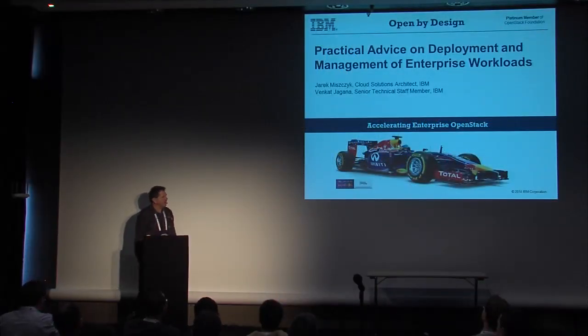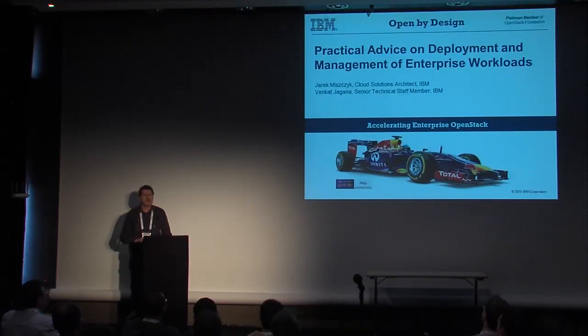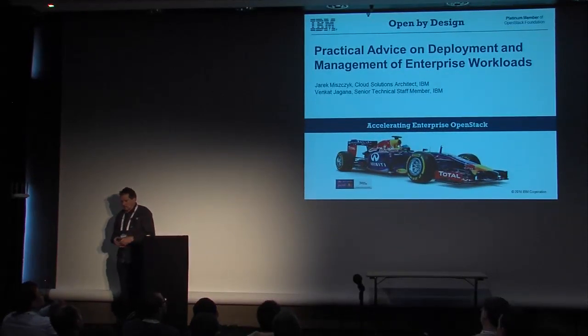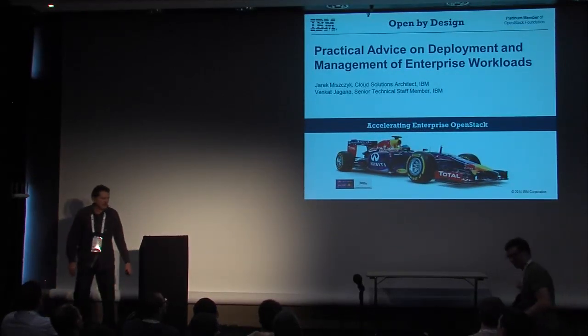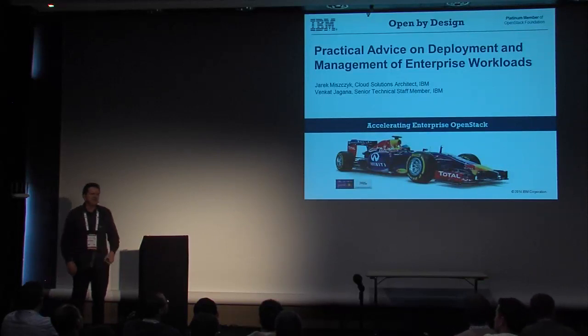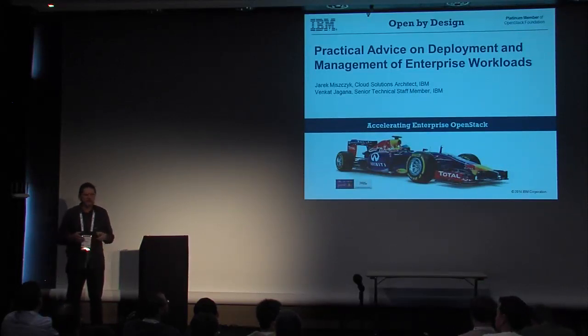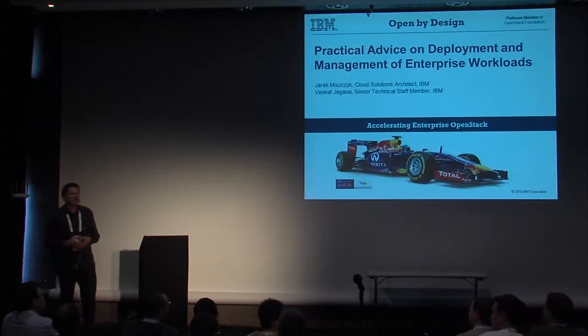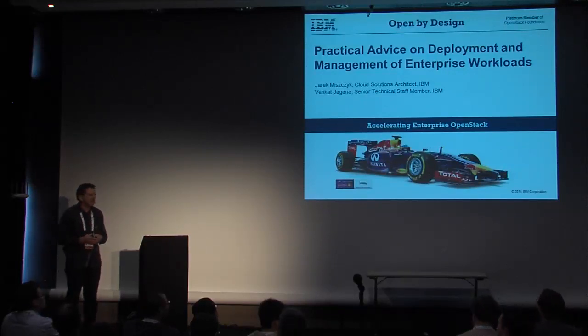I'm going to kick it off because there is a lot of material to cover. My name is Jarek Miszyk. Unfortunately, my partner in crime Venkat couldn't make it. He's part of the GTS team, our services team, and he ended up going to a customer location rather than to this lovely city of Paris.